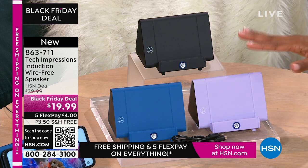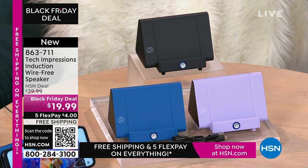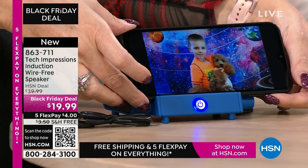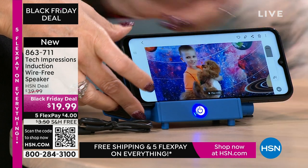When you're video calling and video chatting with your loved ones who are close and far away, they've all of a sudden gotten a little bit closer because you can hear them better. It's not 'huh? What? Can you repeat yourself?' anymore. $19.99, flex pay is $4, and shipping is free.